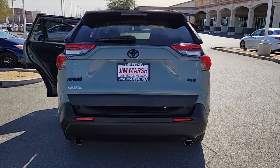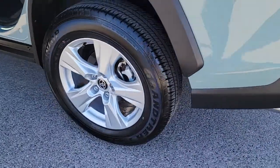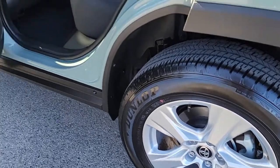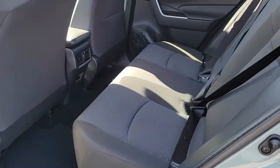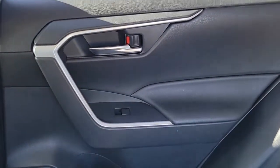The following are some of this vehicle's highlighted options: keyless entry, four-cylinder engine, sunroof, satellite radio, power liftgate, adaptive cruise control, lane-keeping assist, keyless start, iPod and MP3 input, and backup camera.